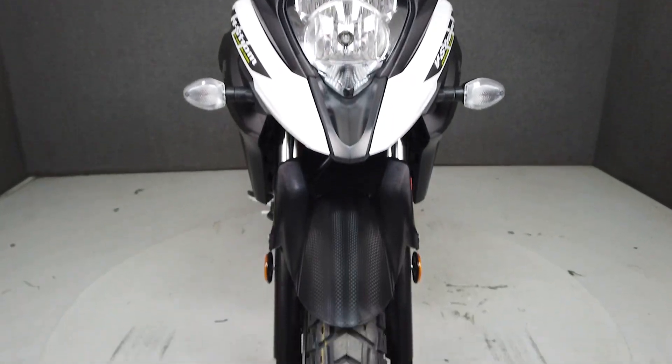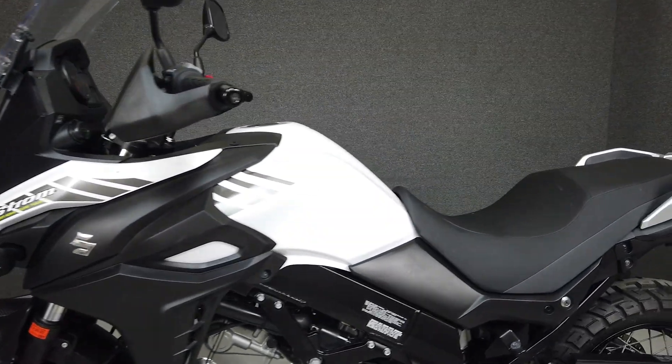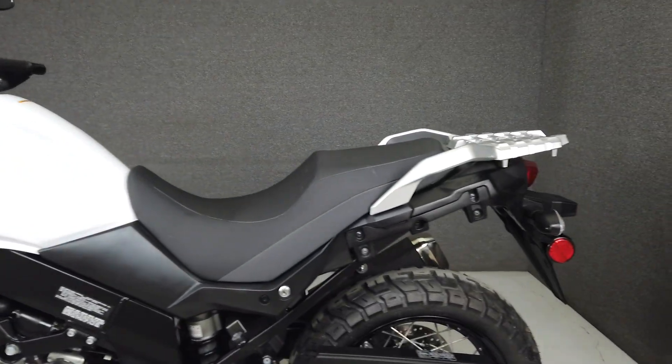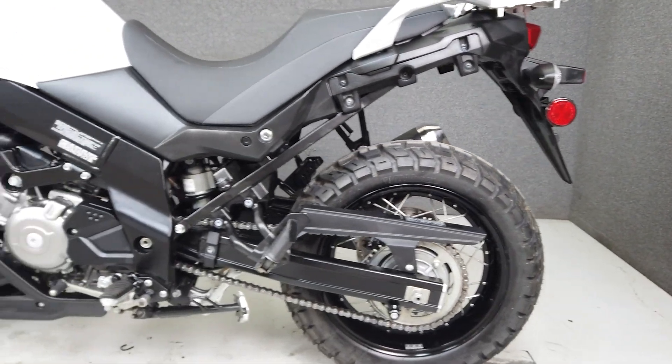This V-Strom is a great option for someone looking for a mid-sized adventure bike. Its lowered seat height, torquey 645cc V-twin engine, and comfortable riding position make it ideal for both brief or extended rides.